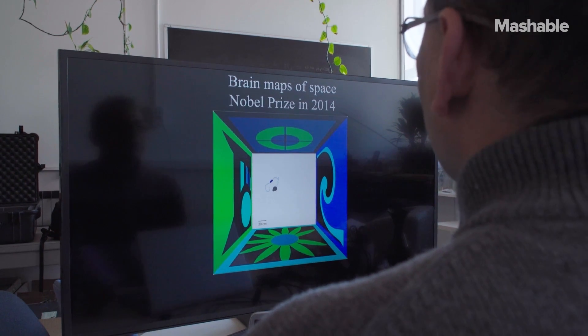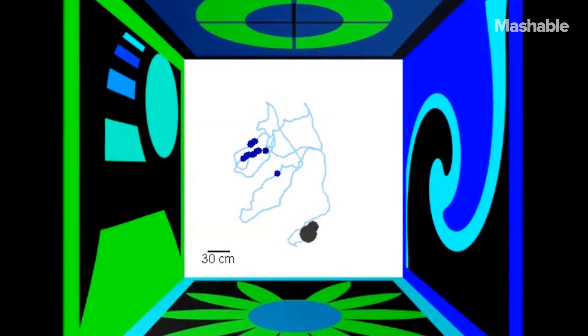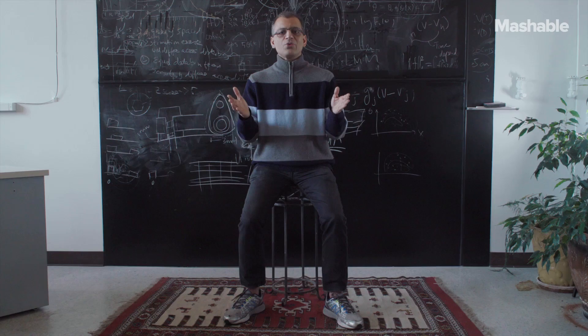What we are going to see now is the actual data while there was a rat running in the real world. In this case, the rat was running around in this maze. This neuron was active when the rat went to only one place, nowhere else.